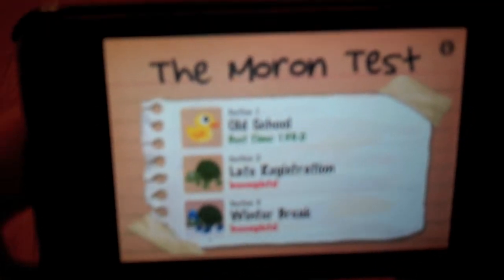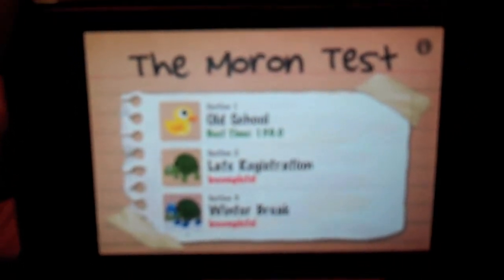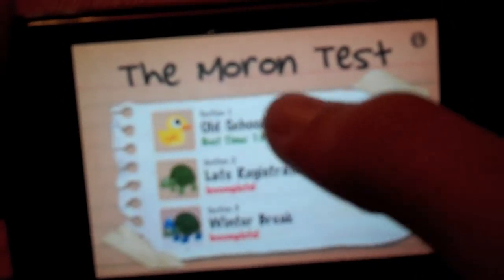Make sure to buy it. I'll just tap this to close it. So once you open the Moron Test, you'll get three sections: Old School, Late Registration, and Winter Break. Depending on when you're watching this, you might have more sections. I'm just going to click on Old School.